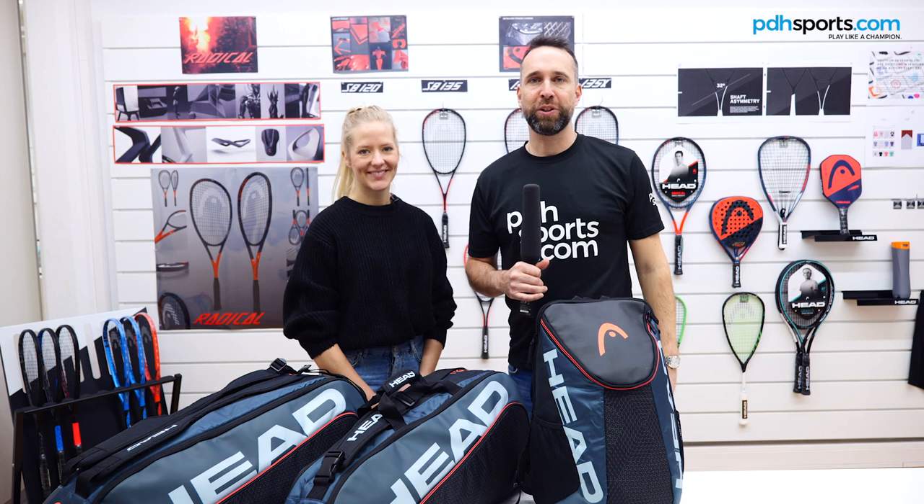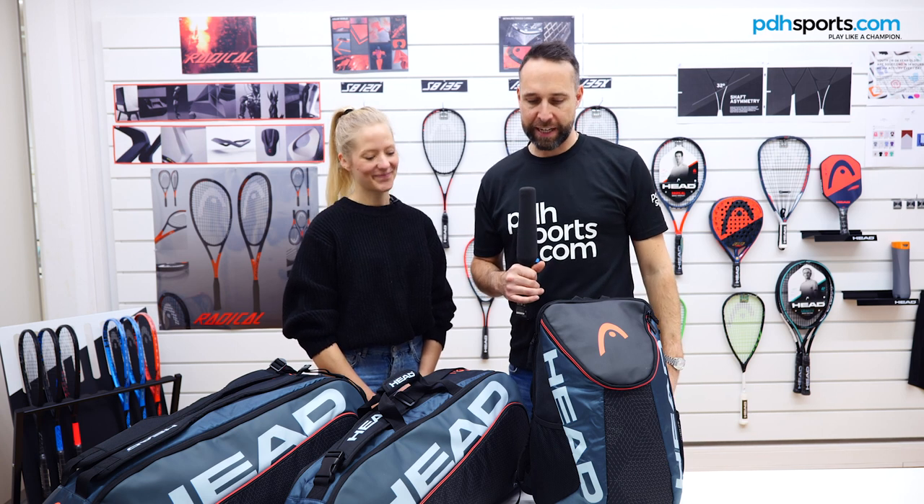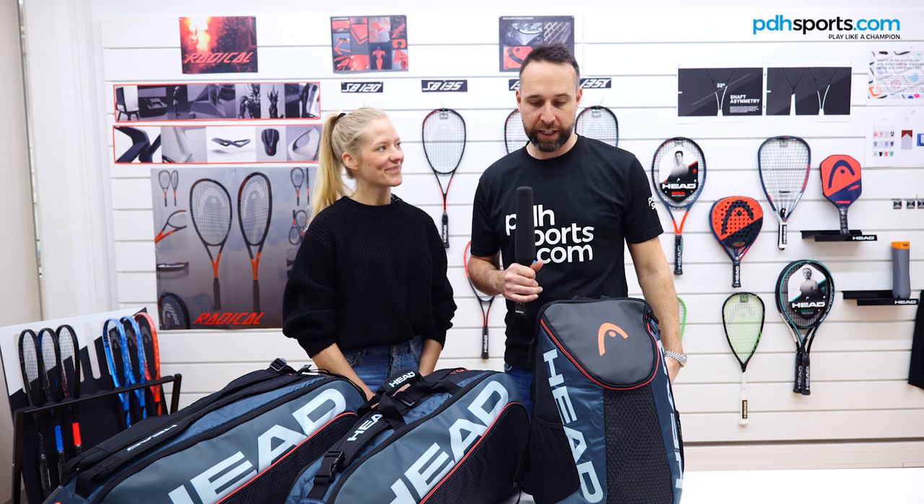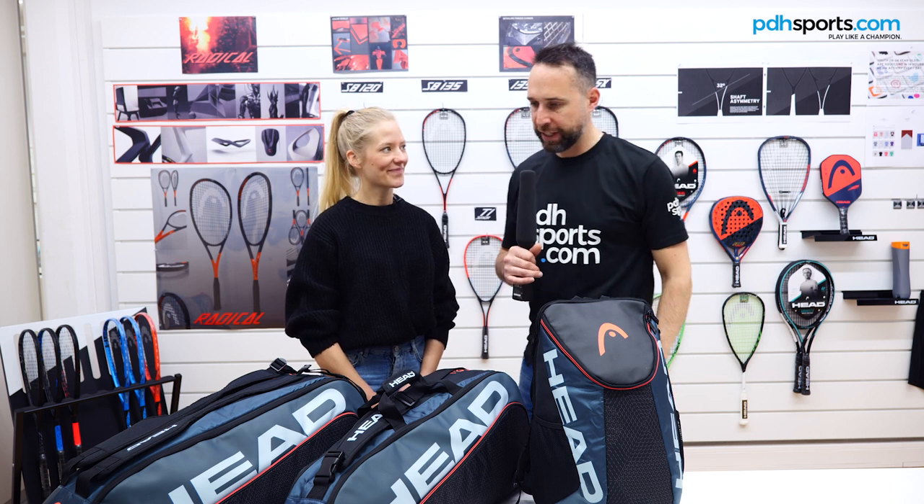Hi, I'm Paul from pdhsports.com, the leading online racket specialist. I'm here at Headquarters in Kenelbach in Austria and I'm joined by Katrin. My name is Katrin and I'm the Product Manager for Bags and Caps at Head.